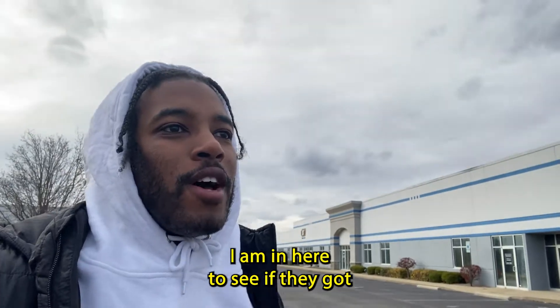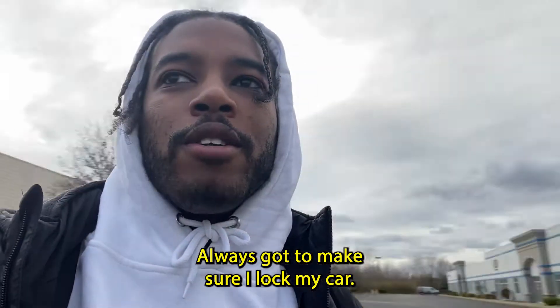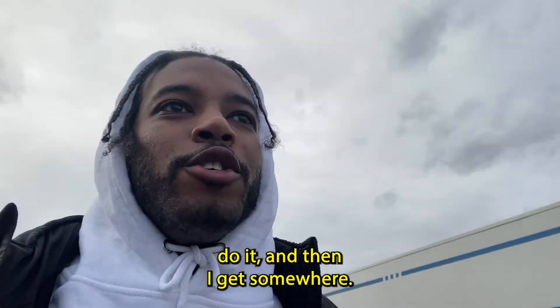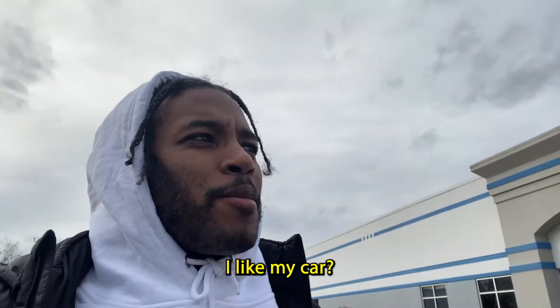Alright guys, just pulled up to the Toy Pit. I'm in here to see if they got some Pops. I always got to make sure I lock my car — I always feel like I never do it, and then I get somewhere. You guys know what I'm talking about. They always think, oh, did I lock my car?